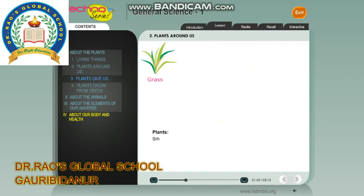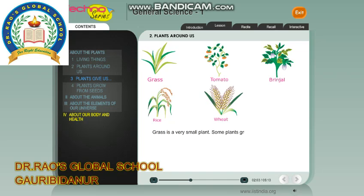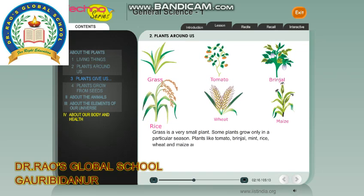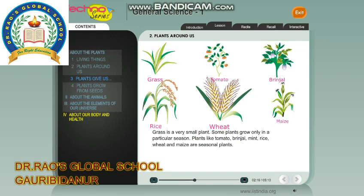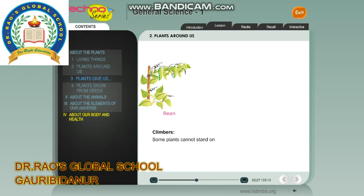Plants: Small plants have soft, thin and weak stems. They also live for many years. Grass is a very small plant. Some plants grow only in a particular season. Plants like tomato, brinjal, mint, rice, wheat and maize are seasonal plants.